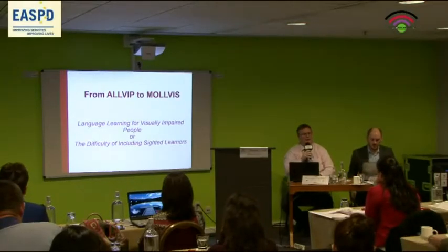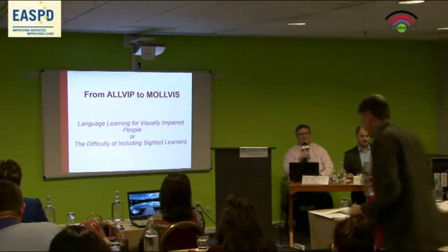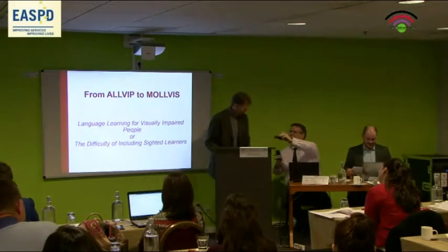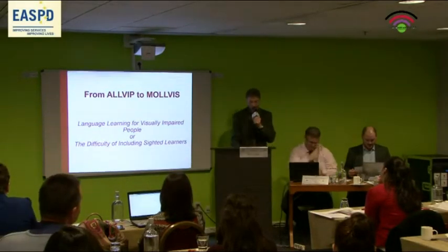On that note, I'd like to invite Herr De Harder. Thank you. Good afternoon.